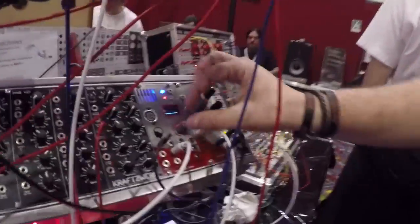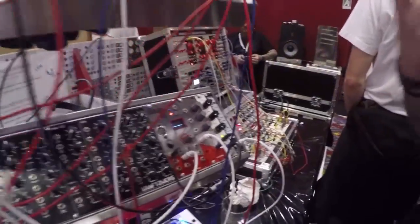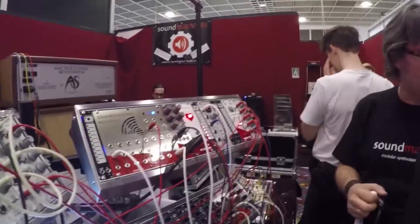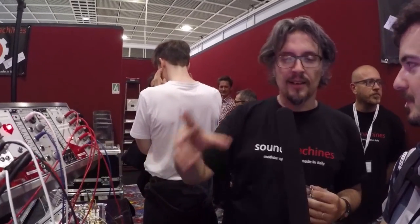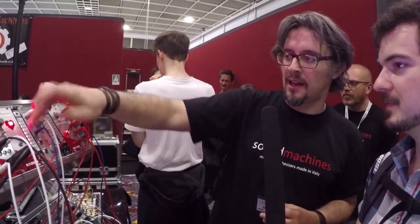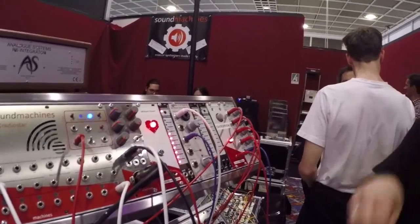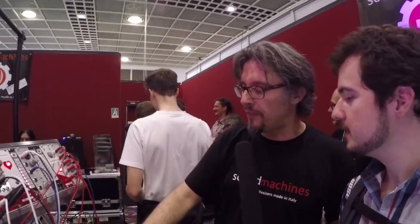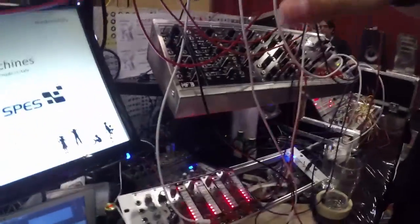So this is the brain interface, and what we want to do is to have the possibility to control the modular with the sound generation. Up to today we are more of a control and modulation generator company than sound generation. Regarding sound generation, we have our Roboto that is selling well since the beginning, and also we have a few samplers.